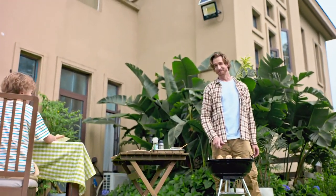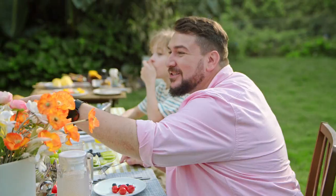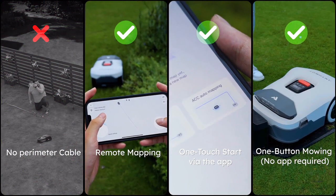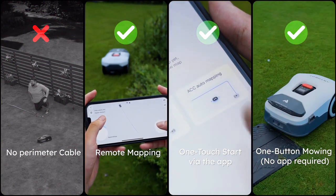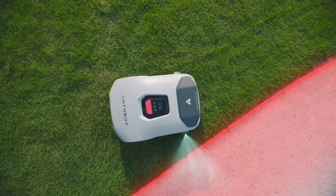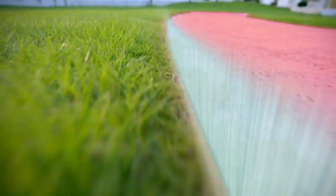It's the best robotic lawnmower. It's a regular lawnmower. I'll show you. You forgot to wire it! The RTK positioning system and AI Vision allow it to recognize the boundaries of the lawn by itself.